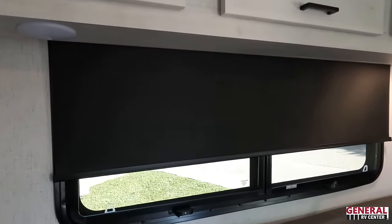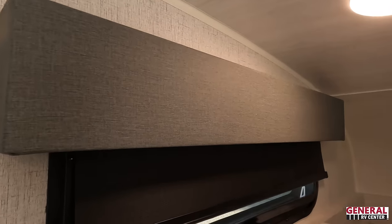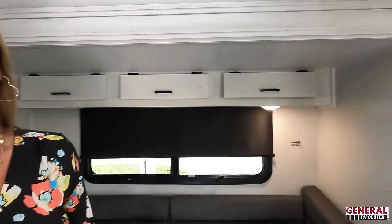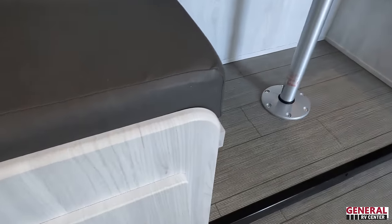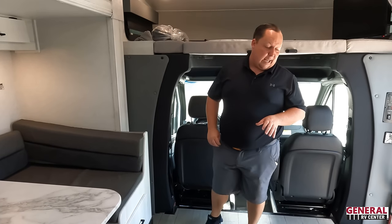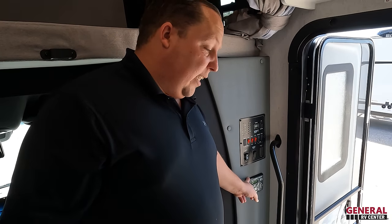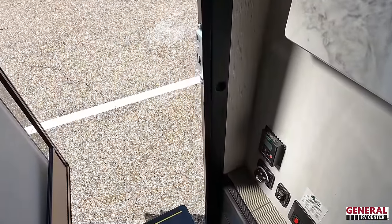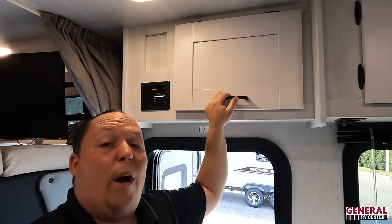There are blinds in the windows — valances approved, Andrea loves those. This dinette also drops down to make a bed. Big storage underneath. There's power and USB in the dinette as well. Here's your touch panel — this unit has auto leveling, battery disconnect, and awning switches. There's a sound system and a little more storage over here.